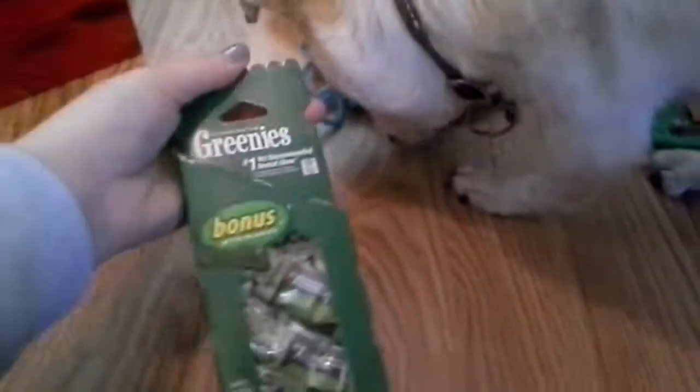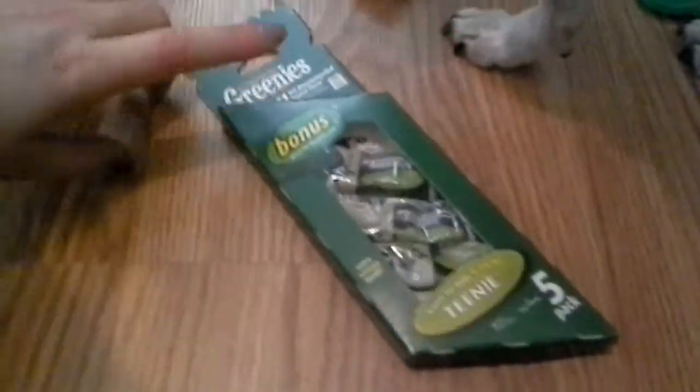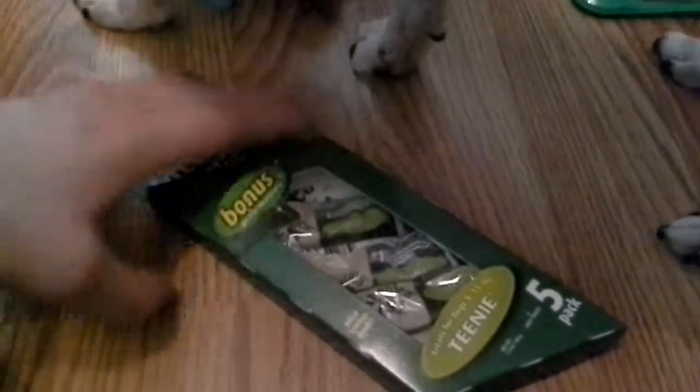And he also got a sausage from Santa Claus, but he already ate that. And then he got a five-pack of Greenies dental chews, and they're little itty-bitty ones, so they're really cute. He has one already and he ran off with it.